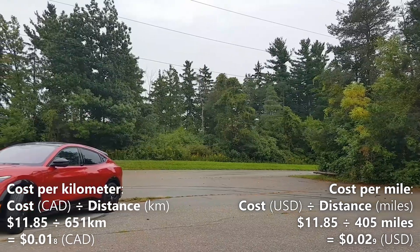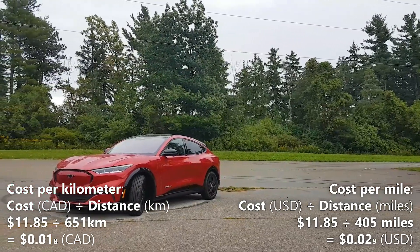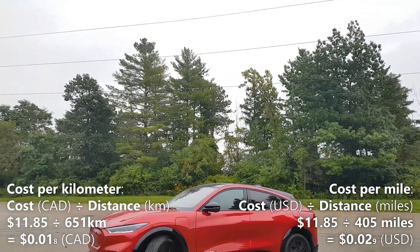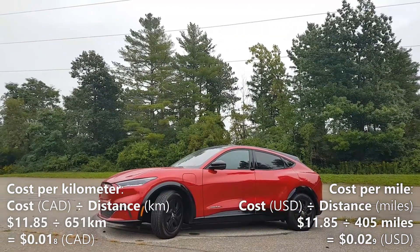Now let's calculate our cost per mile. We'll do that by taking the 405 miles of driving range and dividing it by $11.85, the cost of a full charge. So $11.85 divided by 405 miles gives us 0.029 per mile. That means every mile in the Mustang Mach-E costs us 2.9 cents.